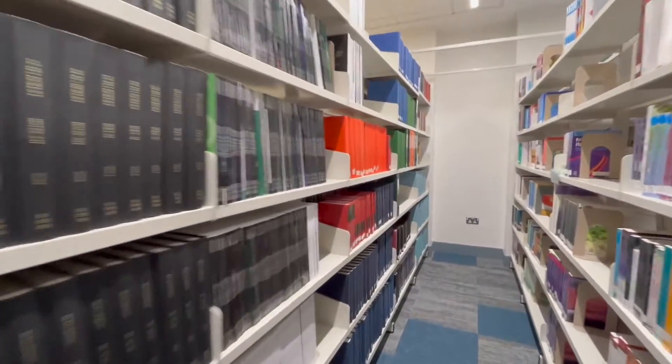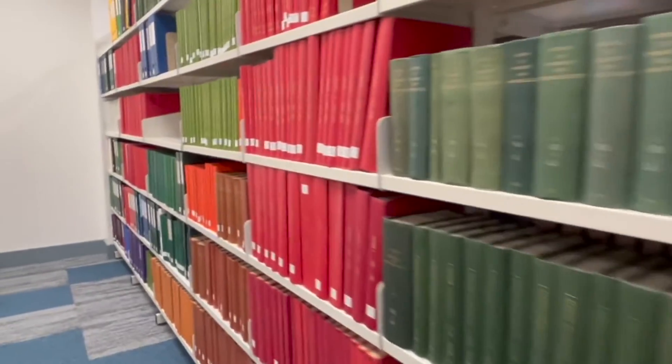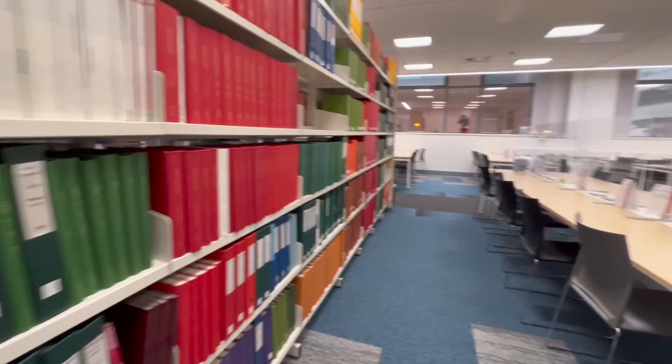Reference materials are available for Biomedical Sciences, Health, Medicine, Nursing, Midwifery, and Pharmacy students. Books are available for loan throughout the year and can be self-checked out or facilitated by the wonderful library staff.